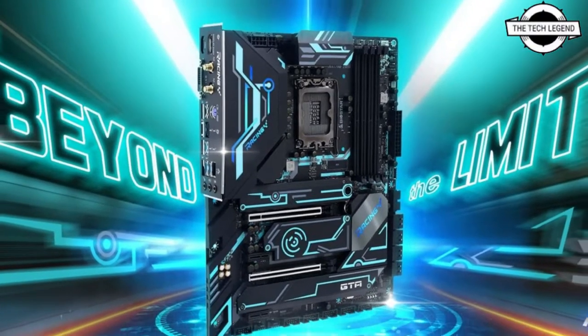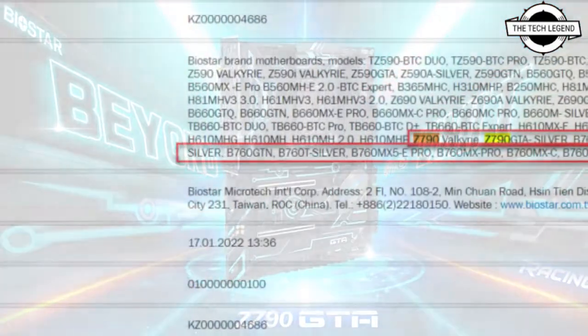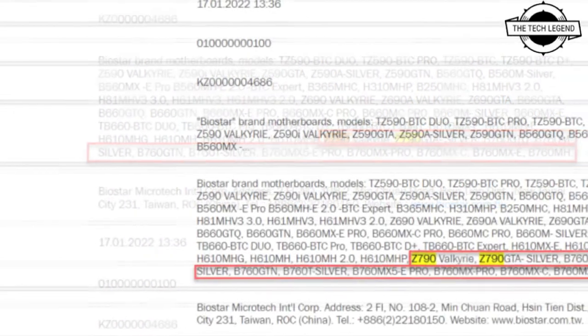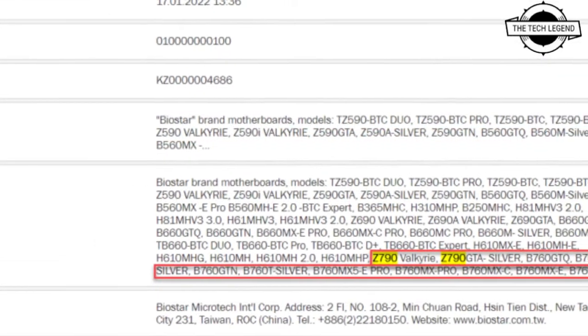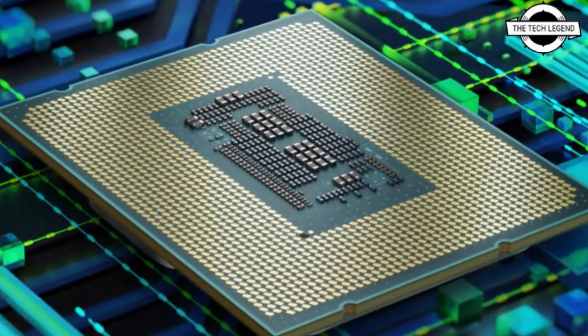Hello friends, welcome to the Tech Listen channel. Today I will talk about Biostar's next generation Z790 and B760 motherboards. Biostar has announced these next generation Z790 and B760 motherboards for Intel's 13th generation Raptor Lake desktop CPUs.